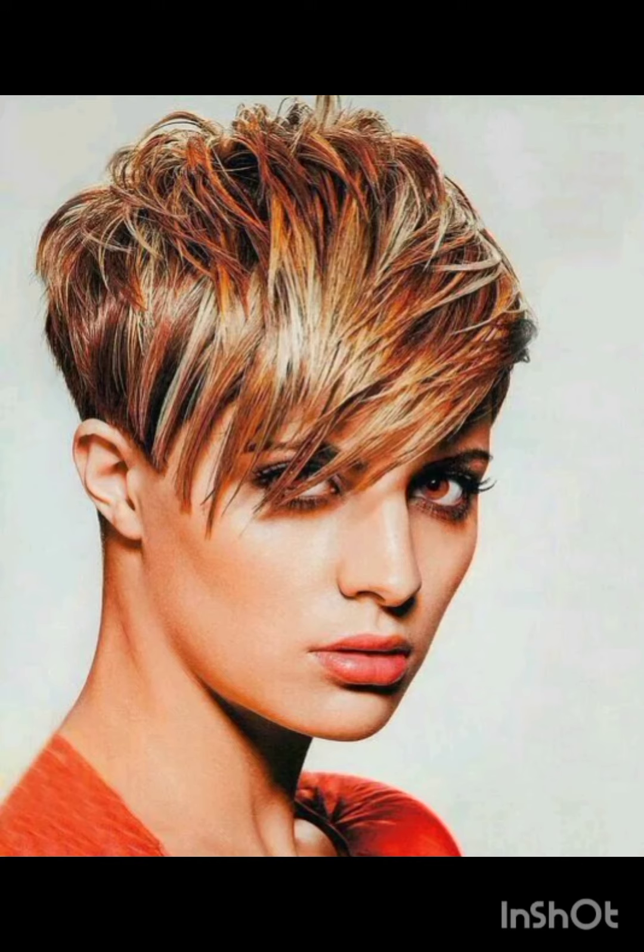In terms of fashion, pixie cuts often complement a variety of styles, from casual and edgy to polished and sophisticated looks. Experiment with accessories, makeup, and clothing to find what complements your pixie cut and reflects your personal style.